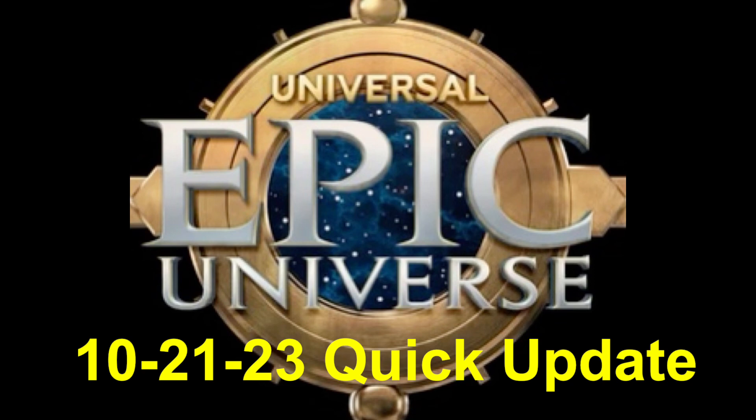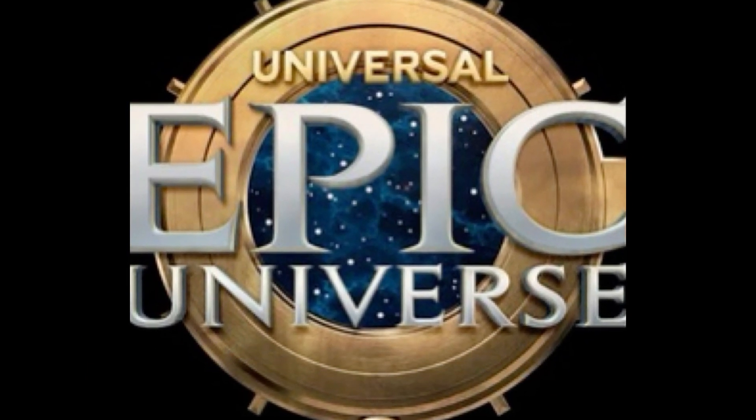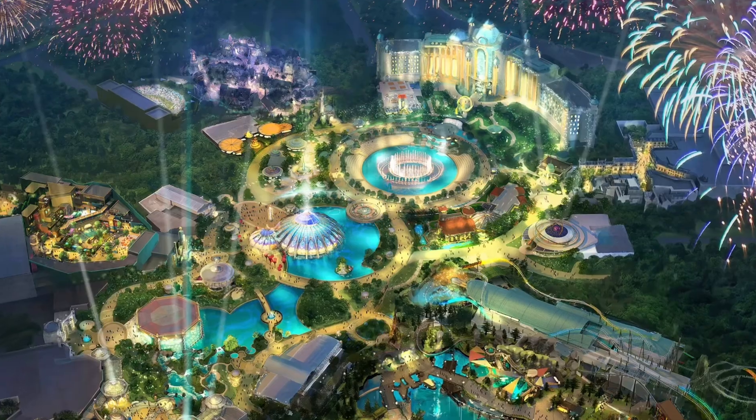Hey everybody, this is Justin from Adventures Away. Today's October 21st, 2023, and I have a short Epic Universe construction update for you with some ground view pictures courtesy of Bio Reconstruct. Be sure to follow him on social media.